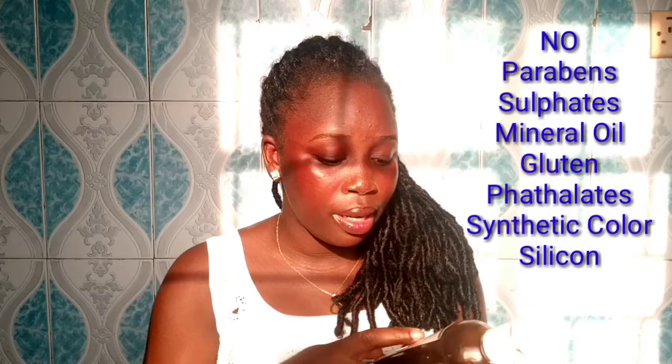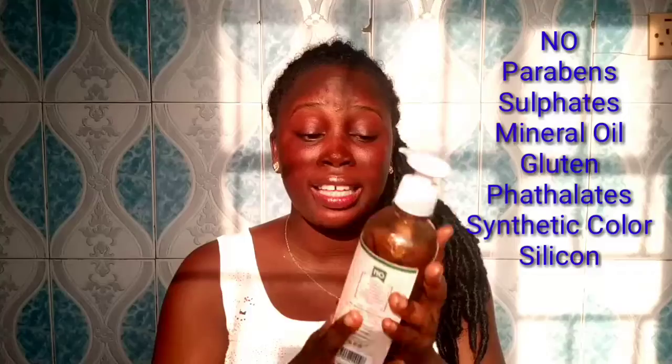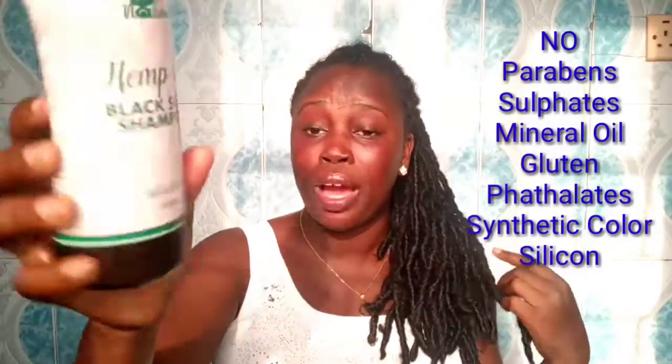This is an example of the moisturizing shampoo I use — the We Naturals Black Soap Shampoo. You can never go wrong with black soap; it's great for Black hair. You just want to be careful you're not putting bad ingredients on your hair. This product has no parabens, sulfates, mineral oil, synthetic fragrance, or silicone. I'll put those bad ingredients on the screen. This is just an example — you can use any shampoo of your choice.